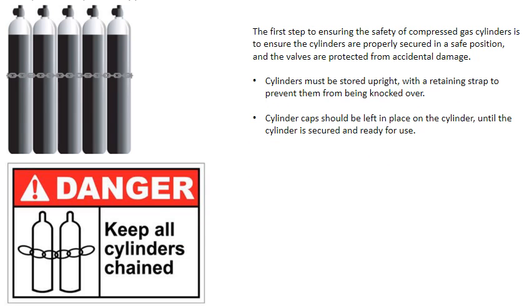The first step to ensuring the safety of compressed gas cylinders is to ensure the cylinders are properly secured in a safe position and the valves are protected from accidental damage. Cylinders must be stored upright with a retaining strap to prevent them from being knocked over. Cylinder caps should be left in place until the cylinder is secured and ready for use.